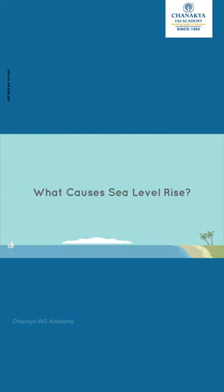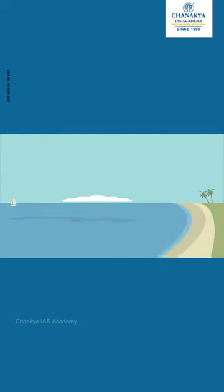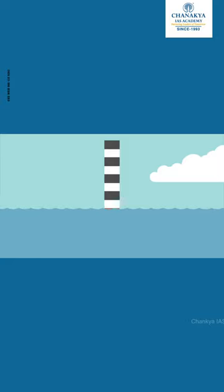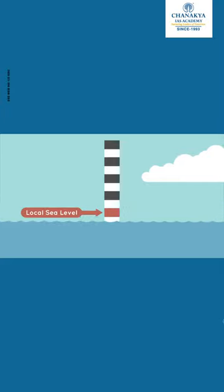What causes sea level rise? If you've been to a beach before, you've probably noticed a sort of line where the ocean water meets the land. Of course, ocean water doesn't stay at the same level all the time. Waves and tides cause the level of the water to rise and sink all day long. But we can measure the height of ocean water many times a day and figure out the water's average or typical height. The average height of the ocean in a particular place is called the local sea level.